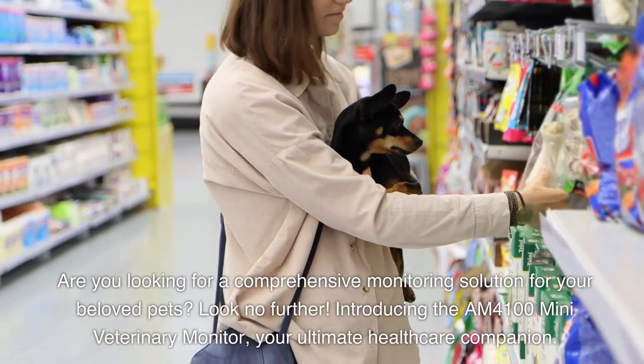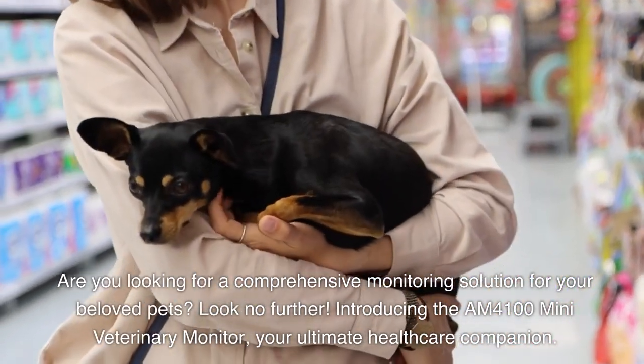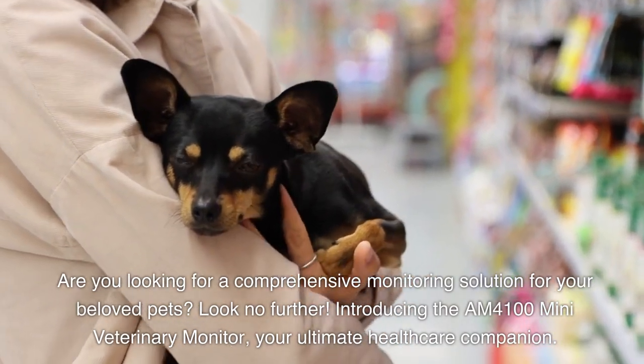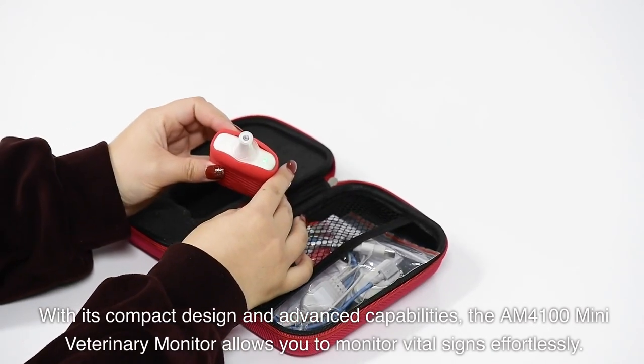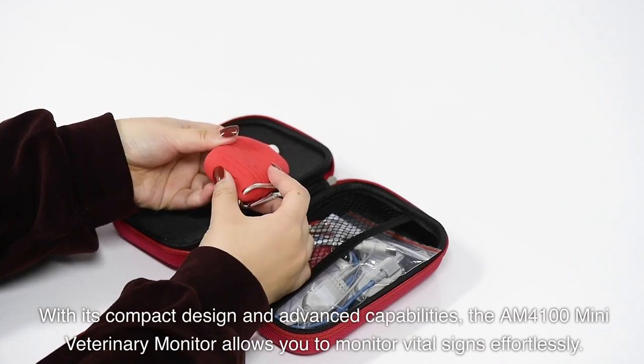Are you looking for a comprehensive monitoring solution for your beloved pets? Look no further. Introducing the AM4100 Mini Veterinary Monitor — your ultimate healthcare companion. With its compact design and advanced capabilities, the AM4100 Mini Veterinary Monitor allows you to monitor vital signs effortlessly.